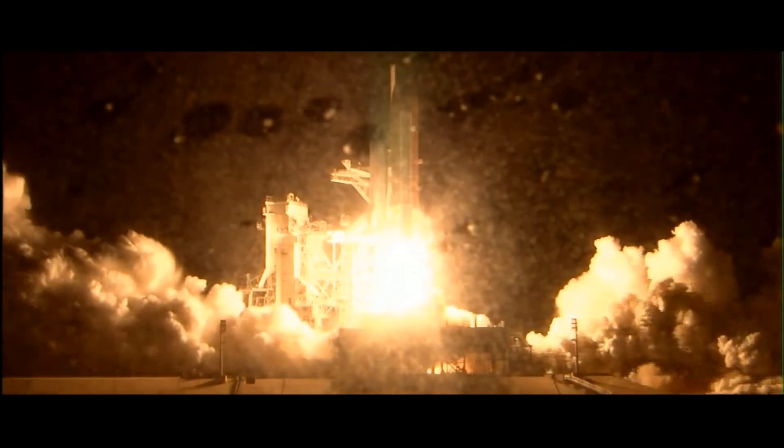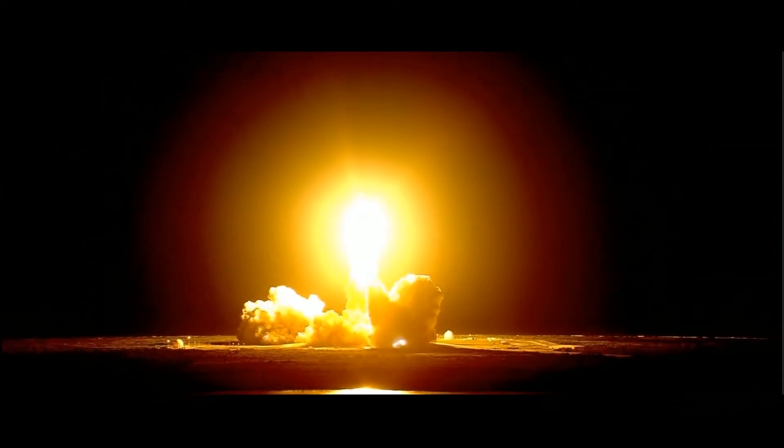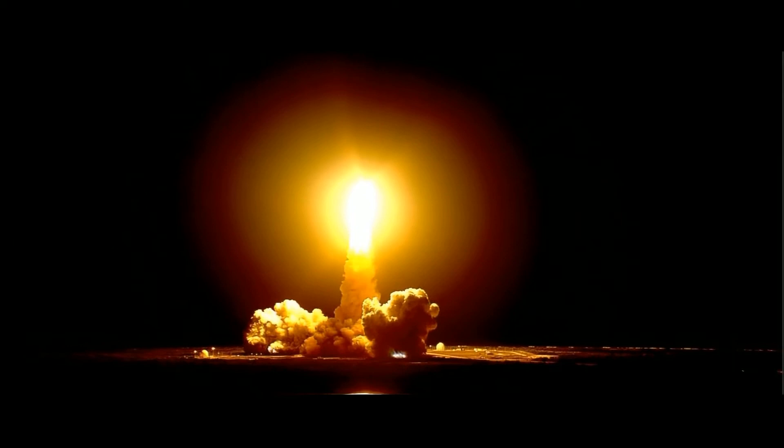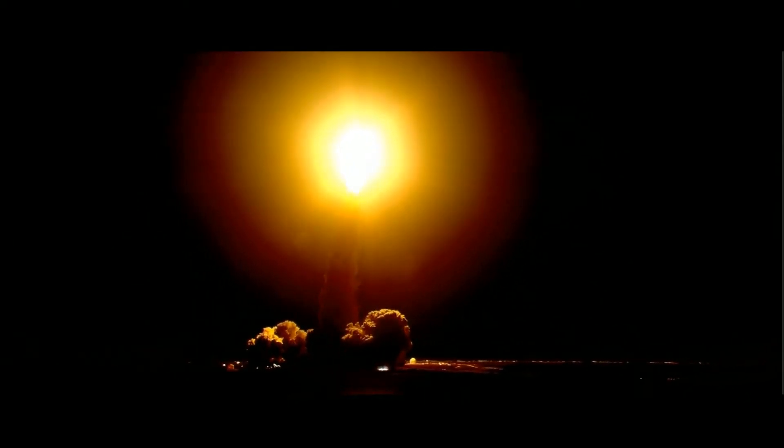We have booster ignition and liftoff of the Space Shuttle Discovery, lighting up the nighttime sky as we continue building the International Space Station. Houston, Discovery, roll program. Commander Mark Polanski confirming Discovery rolling on course for a rendezvous with the International Space Station. Speed 1,000 miles an hour, altitude one mile, down range four and a half miles from Kennedy Space Center already.